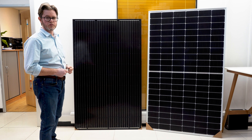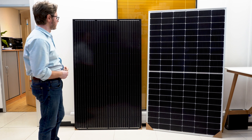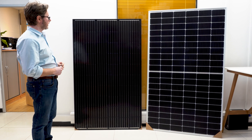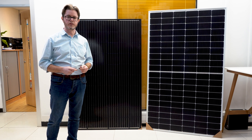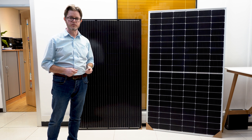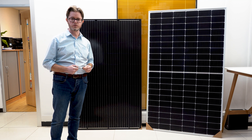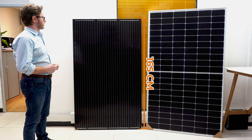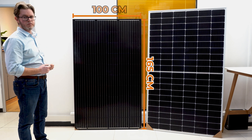It doesn't make any difference in performance, but it's aesthetically a nice solar panel. The efficiency of this module is 19% and it comes with a 25-year guarantee on performance. That means that after 25 years you can still get up to 80% of power, which is significant if you consider that you are investing in solar energy. The height of this panel is 165 centimeters and the width is one meter exactly.